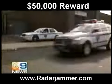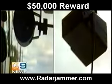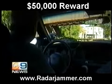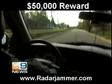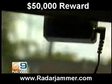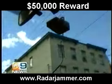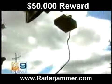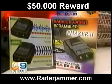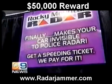It's a showdown on the highway. We're pitting a police radar gun against the Phaser 2 radar scrambler. Does the Phaser jam police radar and save drivers from a speeding ticket, or do they get busted? The Phaser 2's manufacturer, Rocky Mountain Radar, guarantees this $125 device makes your car invisible to police, or they'll pay your speeding ticket.